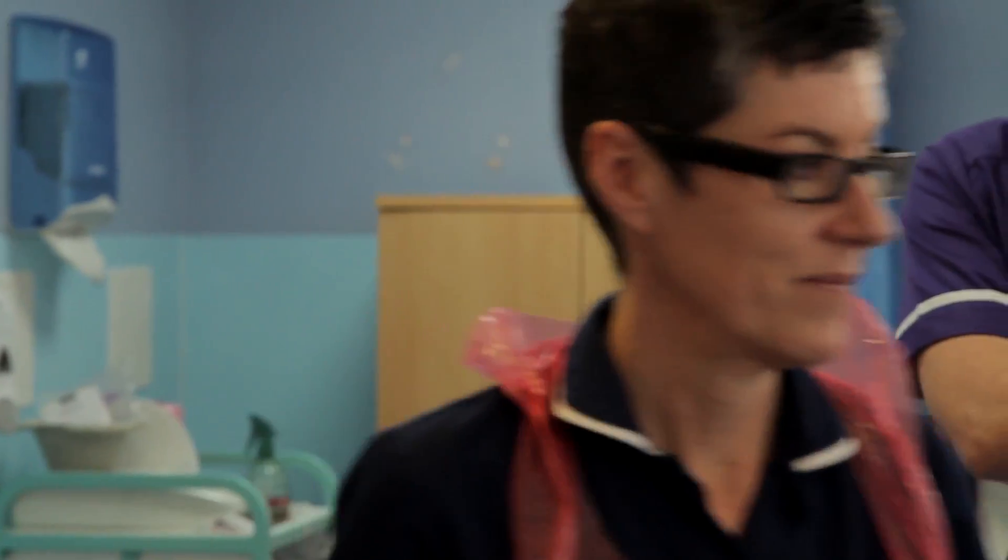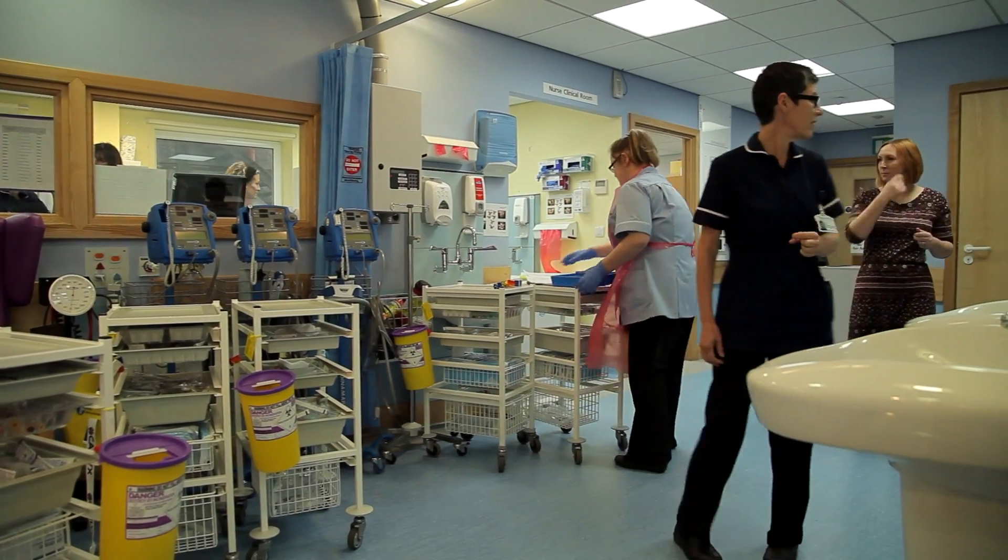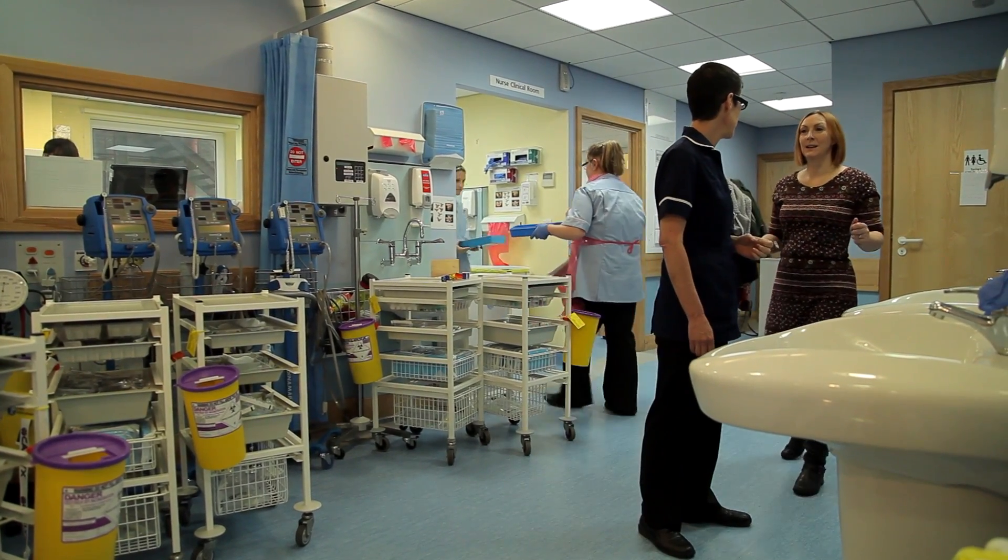My name is Jenny King and I'm a chemotherapy specialist nurse at Brighton and Sussex University Trust Hospital.